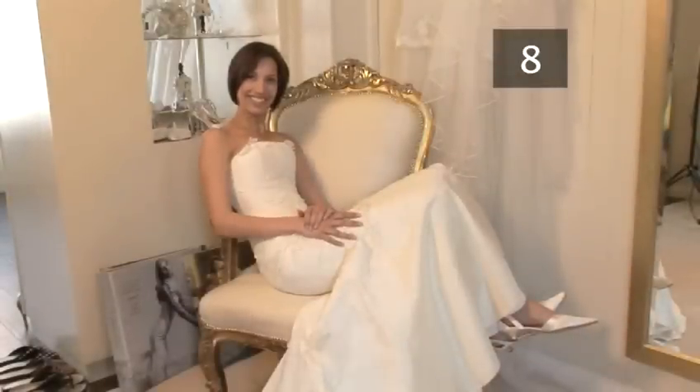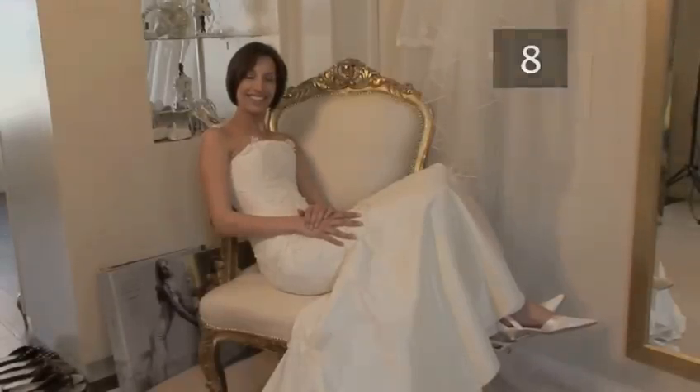Congratulations. Now you know how to choose a traditional wedding dress.